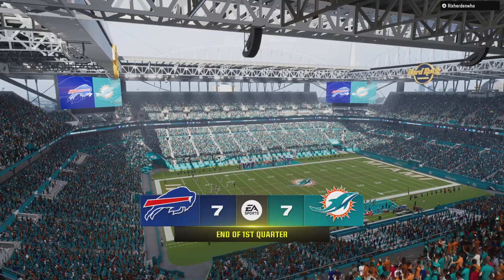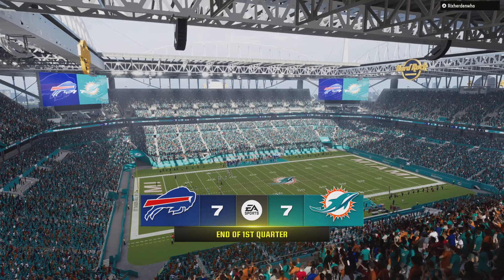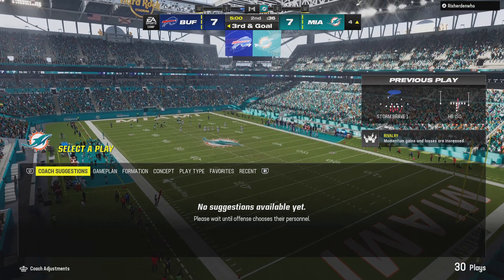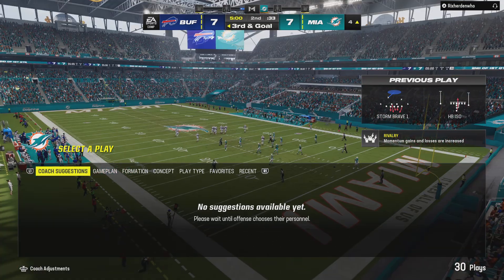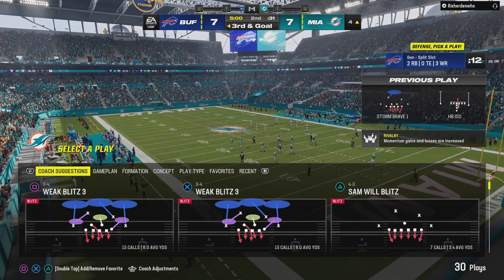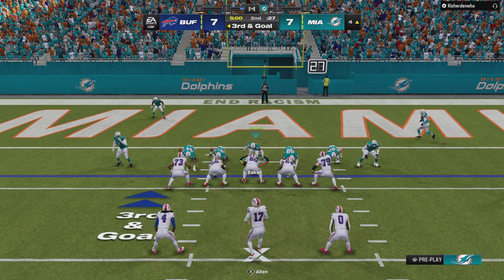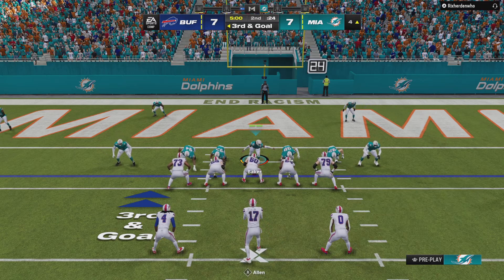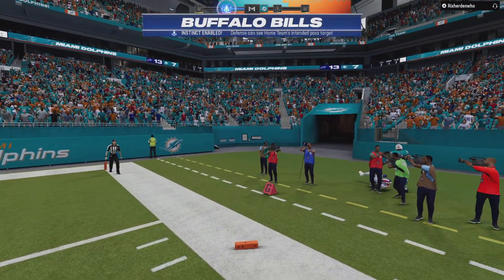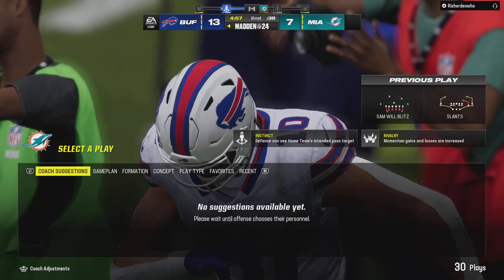7-7 our score after one. The Bills with the football as we start quarter number two — they'll see what they can do on third and goal. Here's Allen — touchdown! Khalil Shakir from four yards out, and the Bills have taken the lead. There was no going through the progressions on that touchdown pass — nor was it necessary. His receiver won that round early, presented himself, no reason to wait. Go ahead, put it on him and score a touchdown.